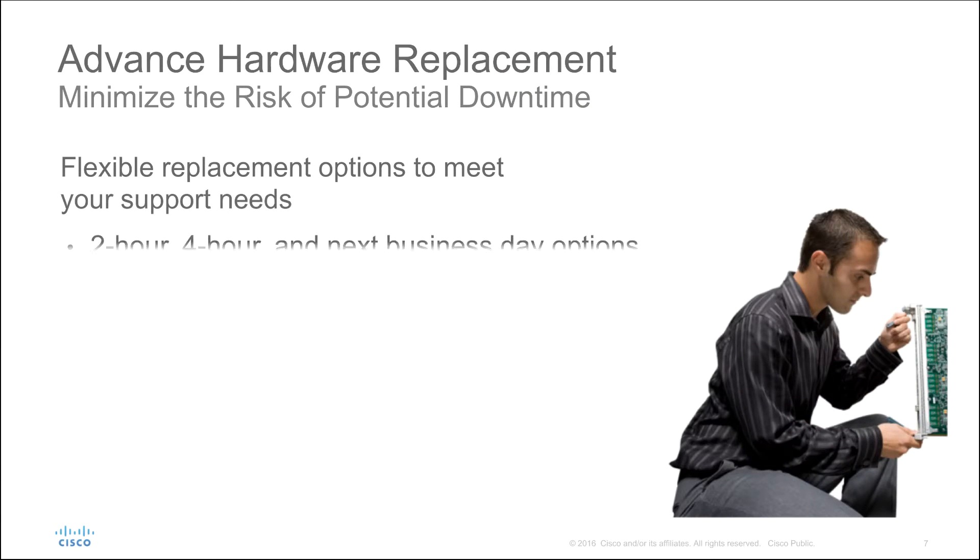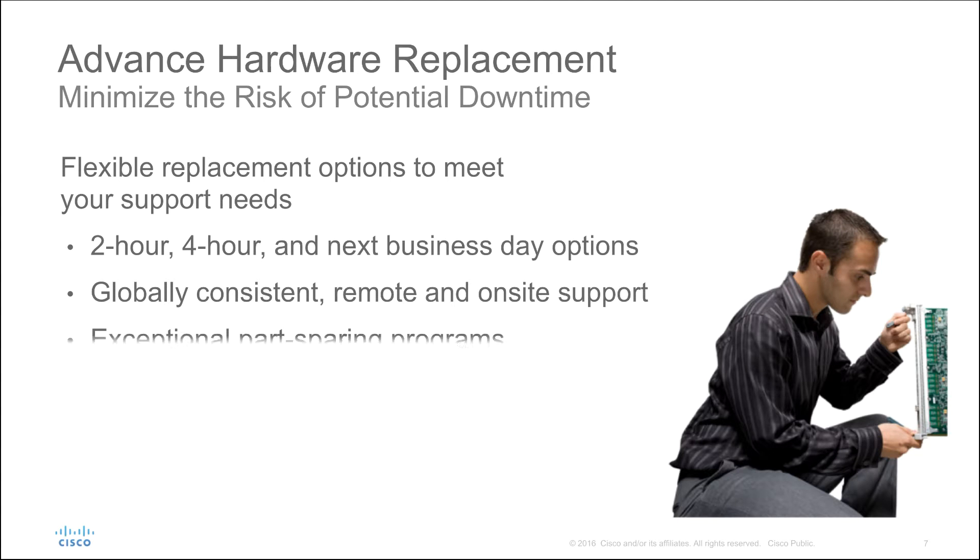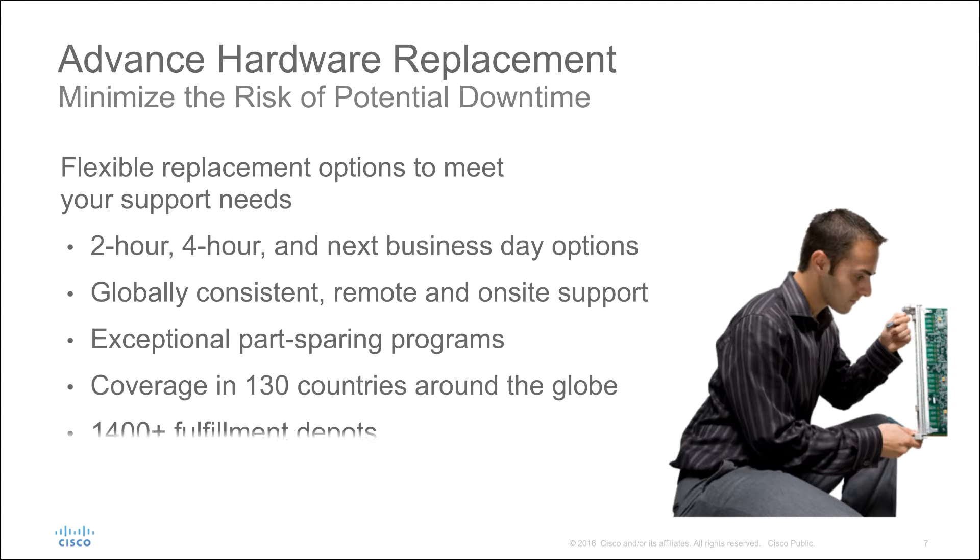Technical services available through TAC are backed by advanced hardware replacement options, including 2-hour, 4-hour, next business day, and on-site service to support your ongoing business needs.